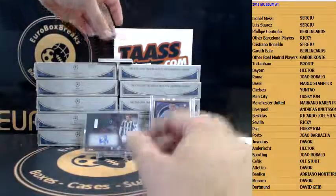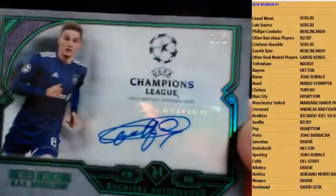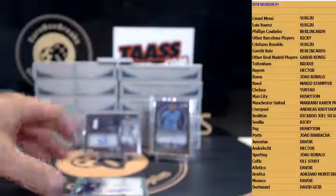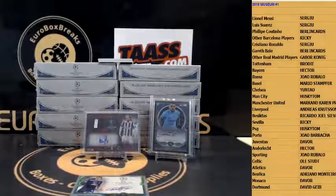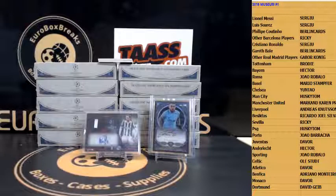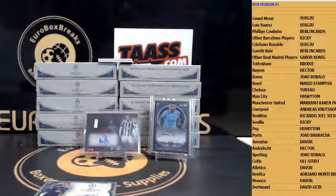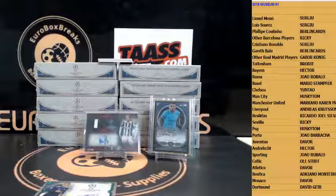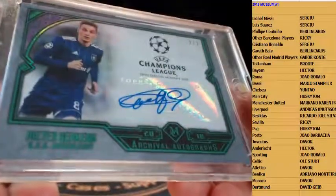Next autograph — Peter Gerkins, Anderlecht, one-of-one! Wow, didn't even realize it — one-of-one autograph for Anderlecht! Sick! I thought green means one-of-one — let me get a top loader for that. Very nice, first one-of-one of the case! Not the best player but one-of-one is one-of-one, right? There you go — one-of-one for Anderlecht.